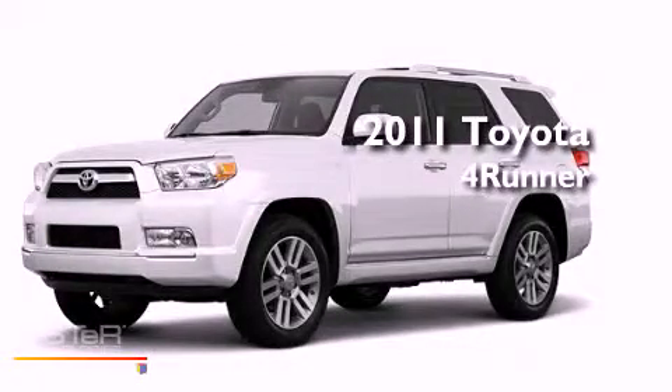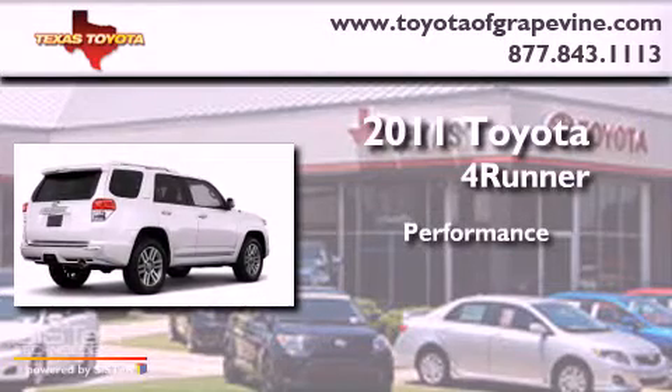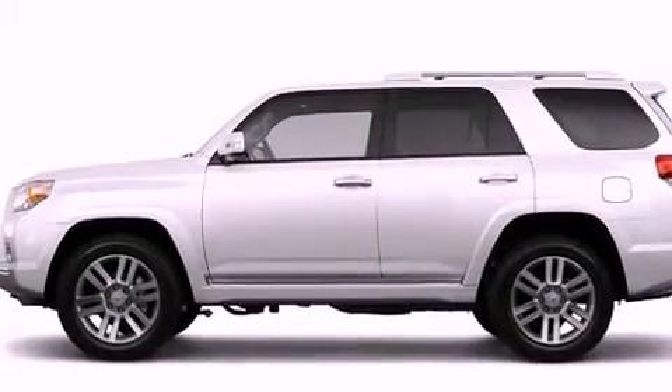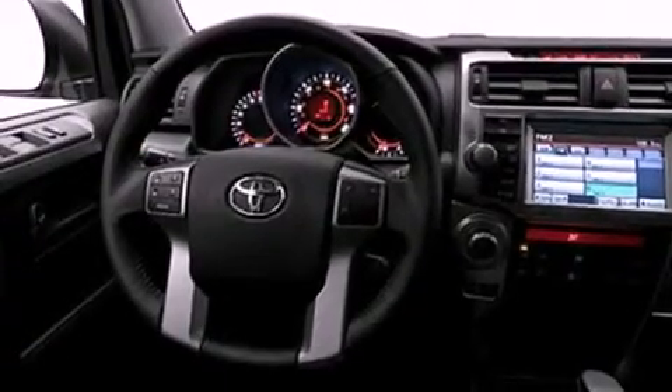This is a brand new 2011 Toyota 4Runner. Its top features include a power moonroof, a heated passenger seat, heated side view mirrors, and a JBL stereo system.